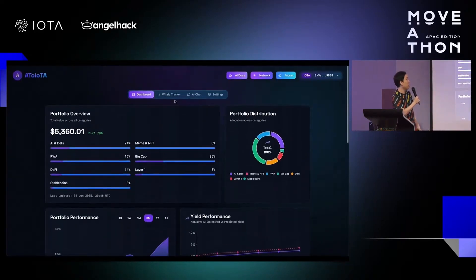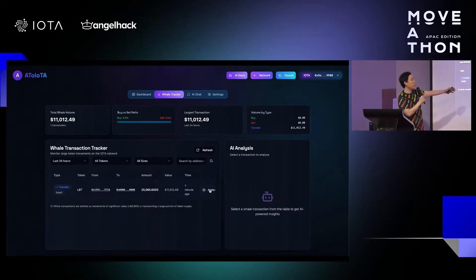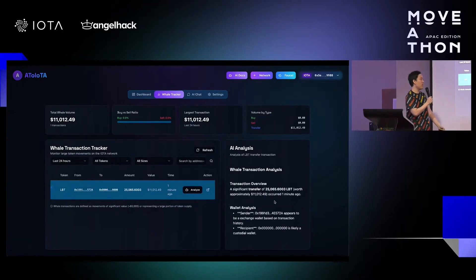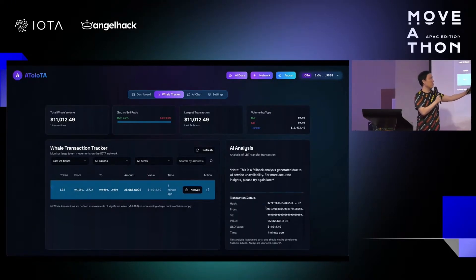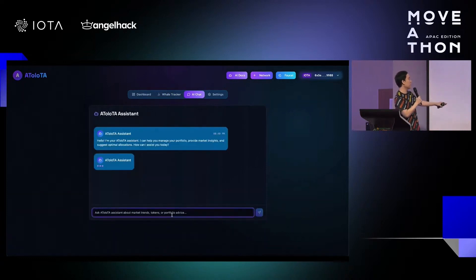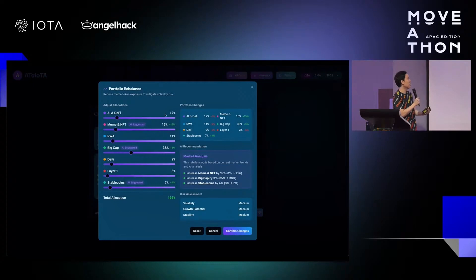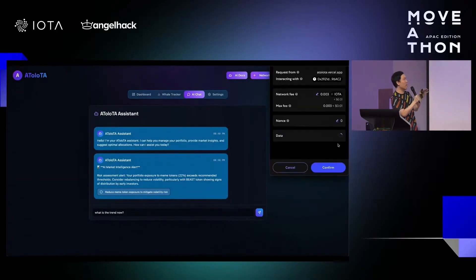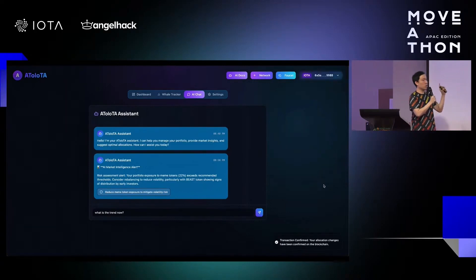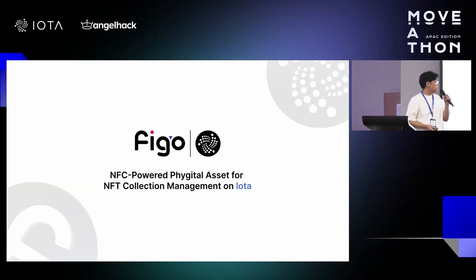Judges praised Auto IOTA's innovative integration of AI with DeFi portfolio management, emphasizing its potential to empower non-expert users. They were impressed by its comprehensive features, though challenges remain around integrating centralized exchange APIs. On a personal note, I'm excited about this — there is so much jargon in DeFi and I'd find it much easier to engage if there was an AI agent to guide me through it. I'm definitely going to give it a go, starting with a little money.